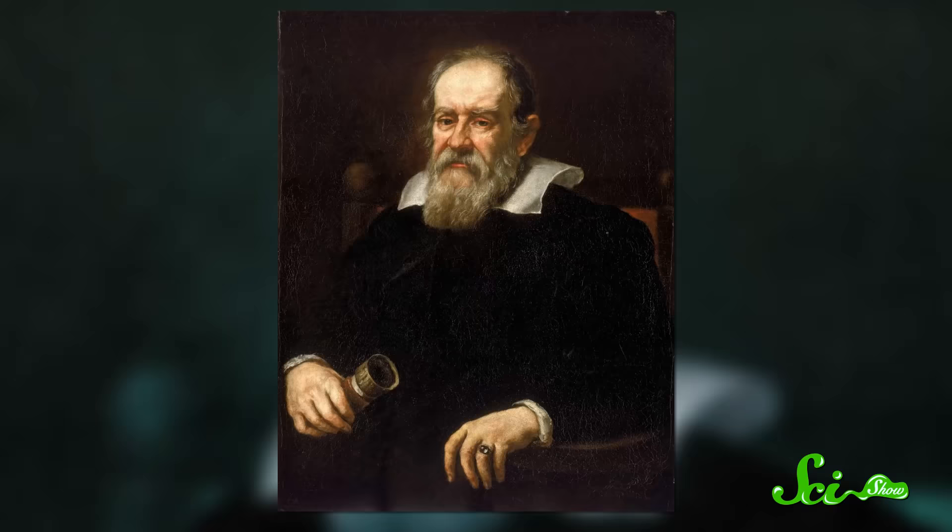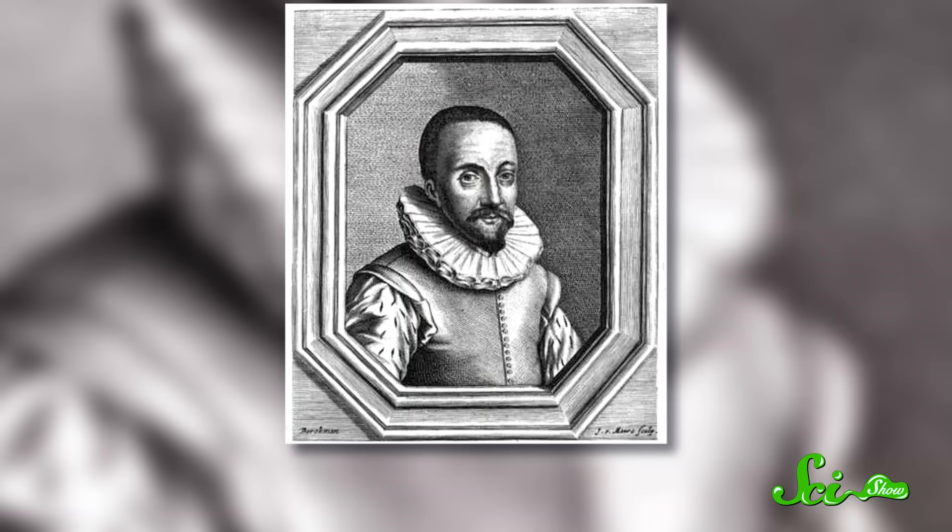If you want to start a full-on petri dish, throw-and-roll-up-your-lab-coat-sleeve science fight, all you have to do is raise the question of who really invented the microscope. Some like to attribute it to the guys who pioneered the telescope, like Galileo and Hans Lippershey, both of whom tinkered with using lenses to get a closer look at things here on Earth.